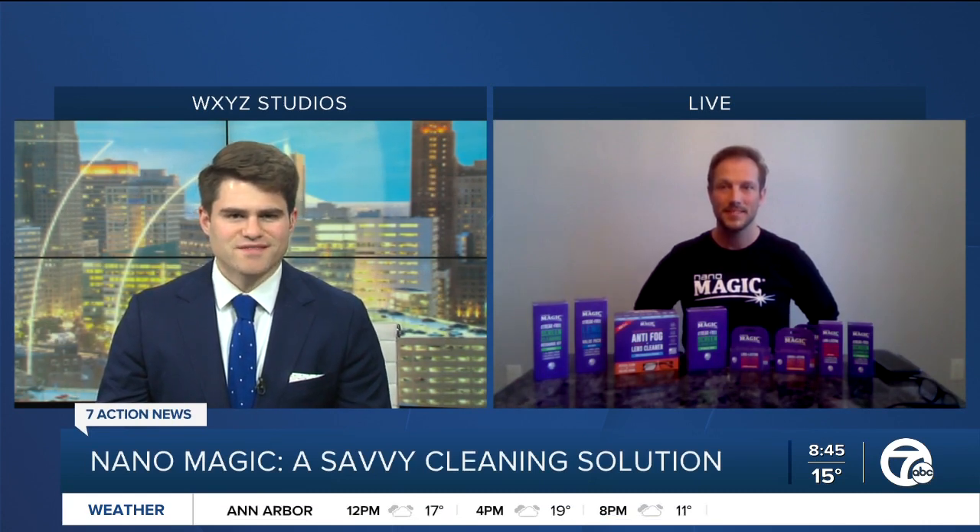Patrick, thank you so much for waking up with us. Thanks for having me, Brad. So first, just to tell us about this company — what is Nanomagic? So Nanomagic is a nanotechnology-powered solutions that clean and protect your everyday items. We're based here in Madison Heights in Metro Detroit, and most importantly, we make solutions that are safe for you and all of your possessions.